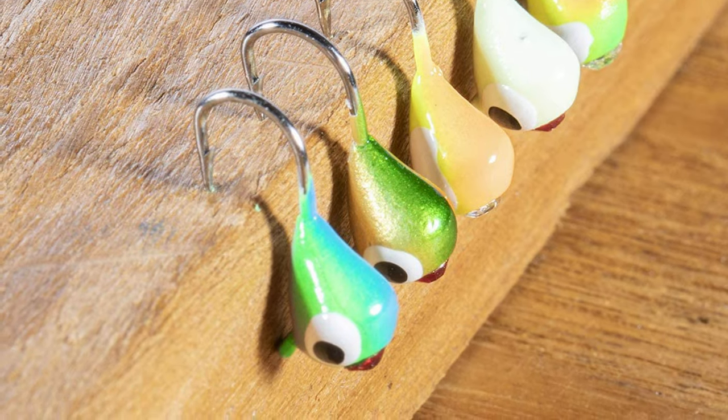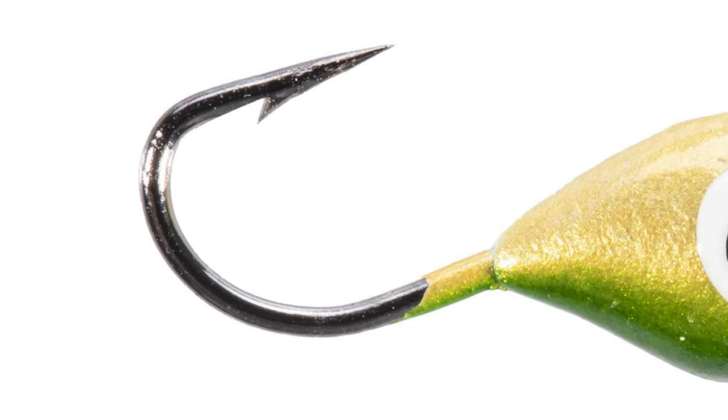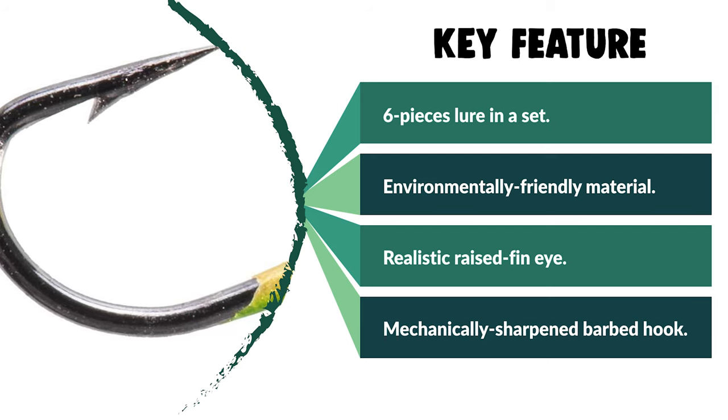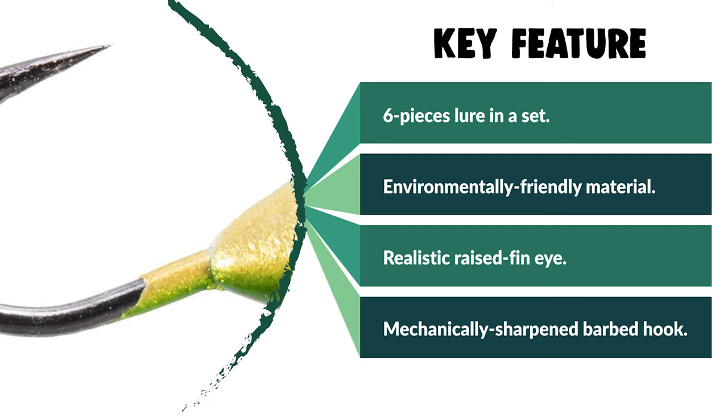Made from environmental protection material, the simulation fish scales make it more attractive for big fish. Reduce your lure size for winter fishing but still get down the hole fast with these lures. It is a great ice fishing bait to activate the fish.